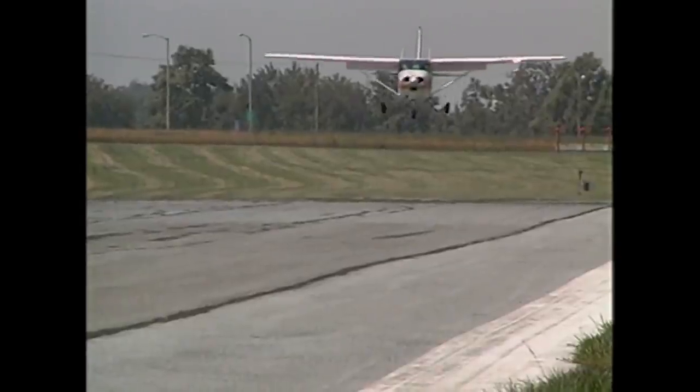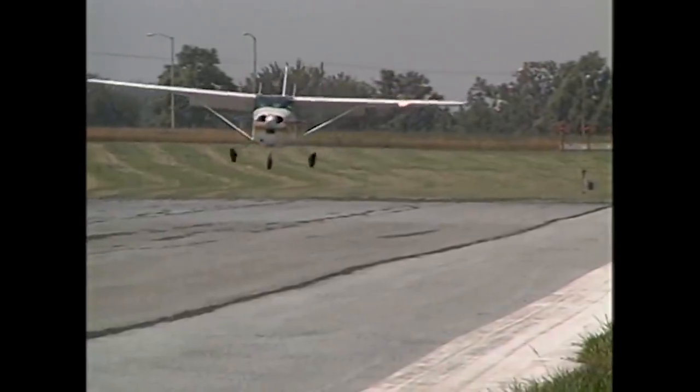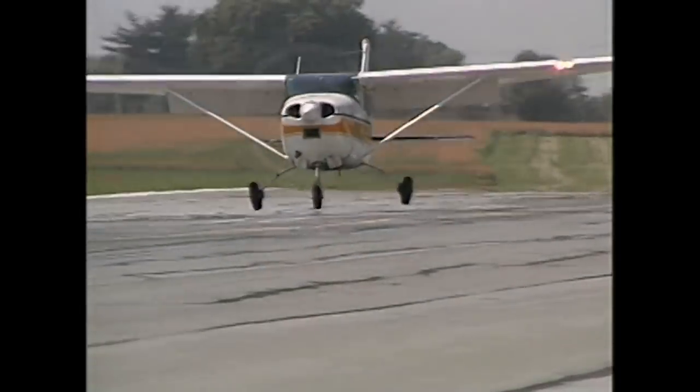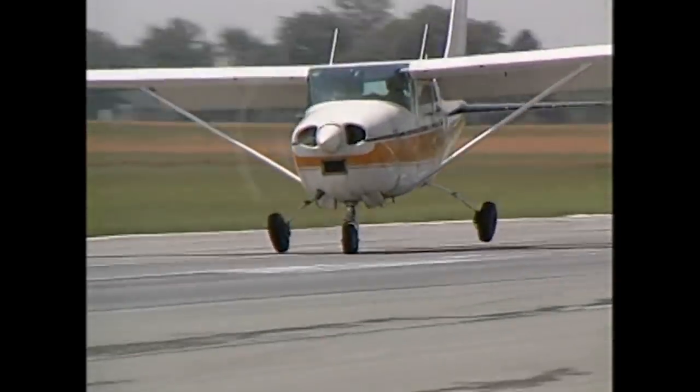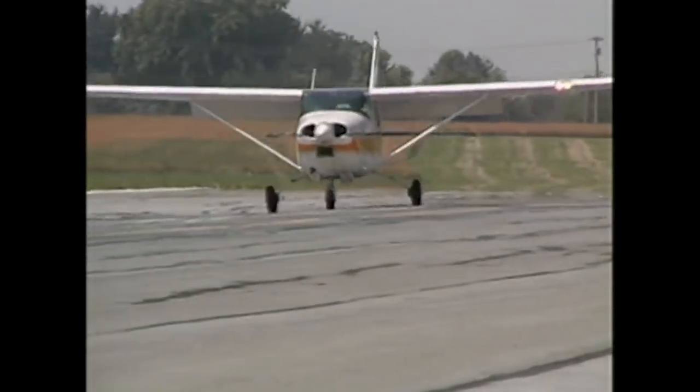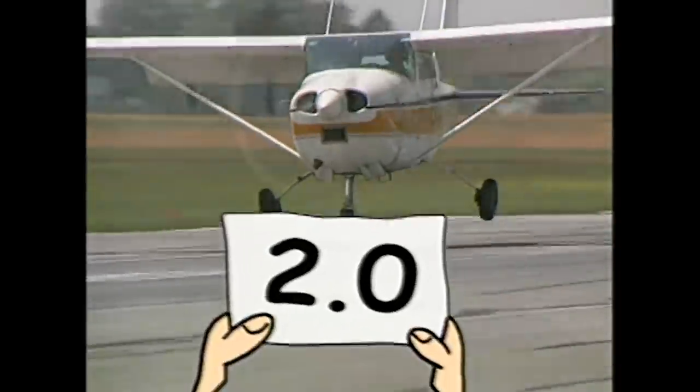This 182 appears set up nicely, but wait — the pilot lets the nose drop. Ouch! We hope he didn't do that on porpoise, but he's sure giving his oleo strut a workout, and the local A&P might get some work out of this too. Can you say potential prop strike? That's a 2.0 arrival in my book.